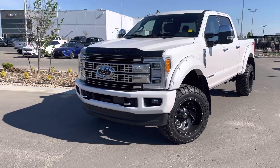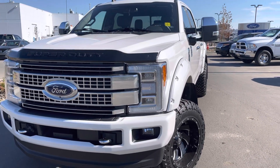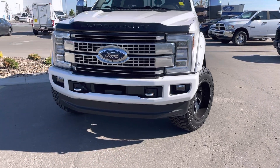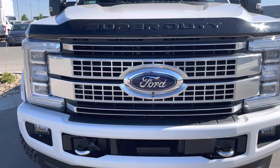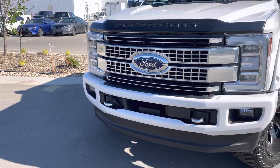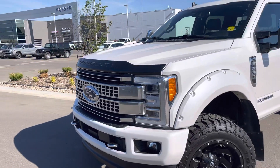Right up front, this is a Platinum model giving you these beautiful quad beam LED automatic headlamps with auto high beam. The vehicle also has fog lights, front tow hooks, and an around view camera system. There is a camera in the front grill and that camera even has a little washer nozzle to spray it off. Accessory upgrades galore, including this front aeroskin deflector.